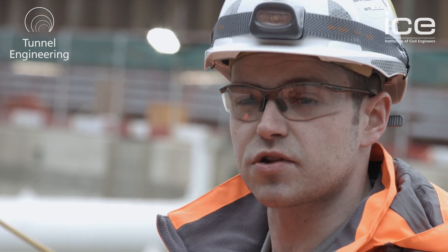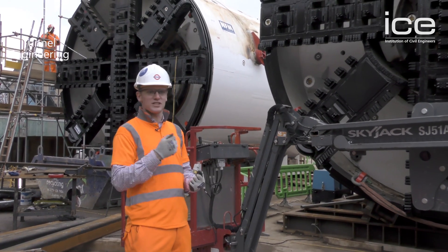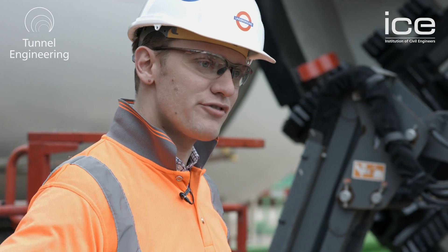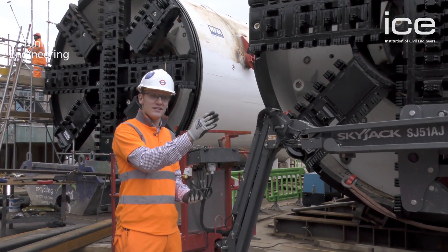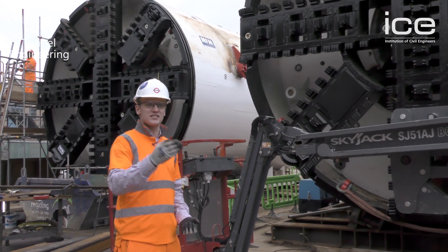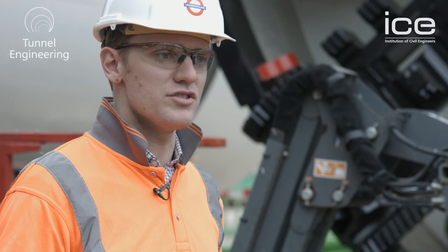As the TBM rotates it cuts into the London Clay, which goes into the face of the TBM where it gets mixed with a foaming agent and some water to create a paste. That paste is then taken out through the screw onto the tunnel conveyor system, and from there it gets put onto a conveyor system that takes it out to a barge on the river. All of our muck from the tunnelling gets taken out by river to Gosham's Farm where it's used to reclaim land.